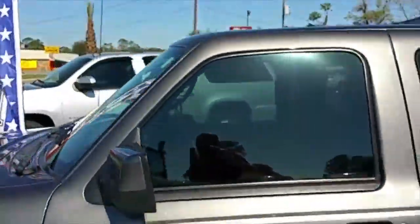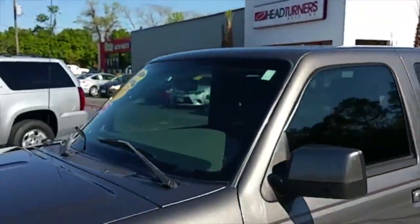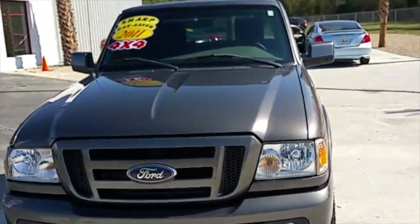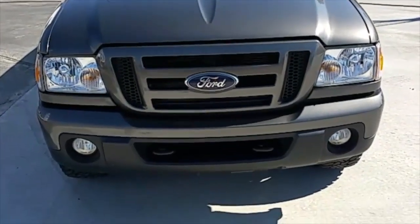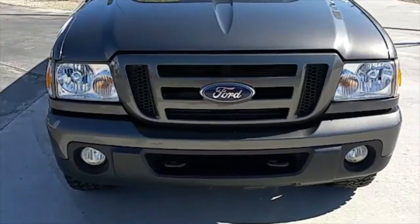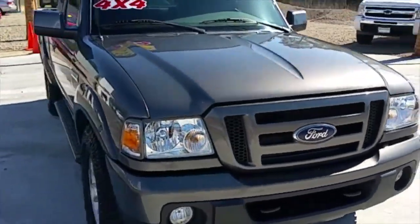This truck's been very well taken care of. Got tinted windows. Come around the front — crystal clear paint, no chips, no dings. Check out those fog lights and tow hooks because Headturners is always hooking you up.